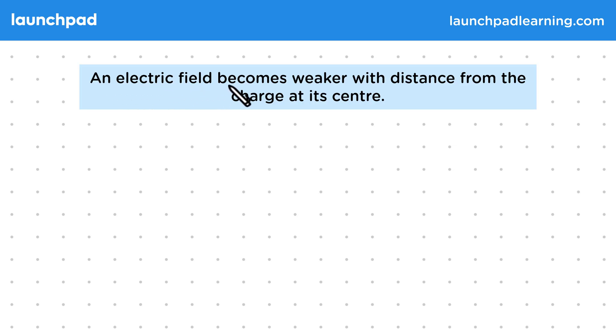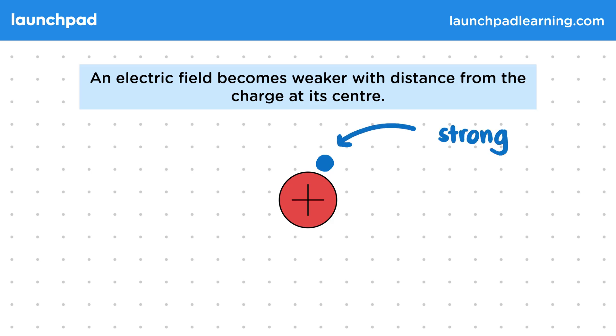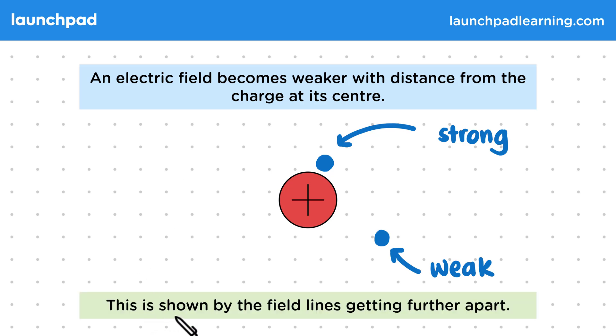An electric field becomes weaker with distance from the charge at its centre. Remember that an electric field is a region where charges experience electrostatic forces, such as the area around one of these charged spheres. A second charge here would experience a strong force, so we say the field itself is strong here. Then a charge further away would experience a weak force, meaning the field is weak there. This difference in field strength is shown by the field lines getting further apart.